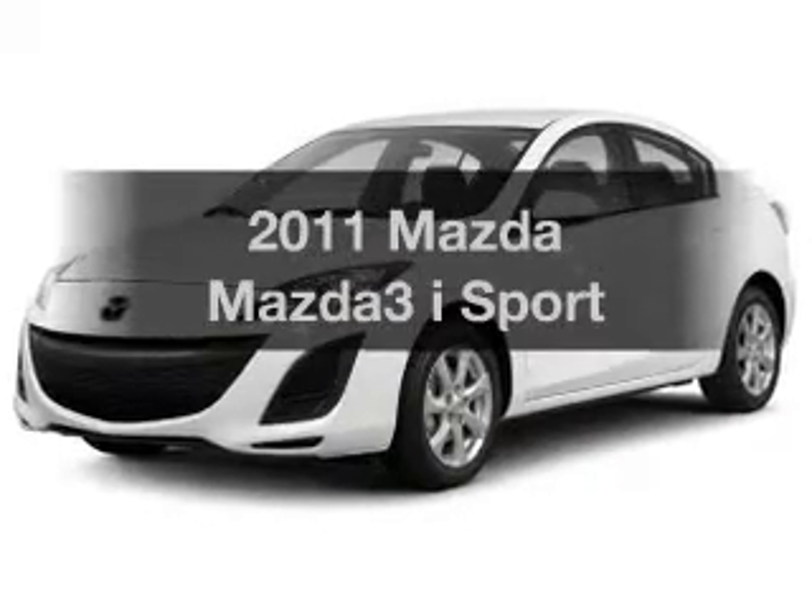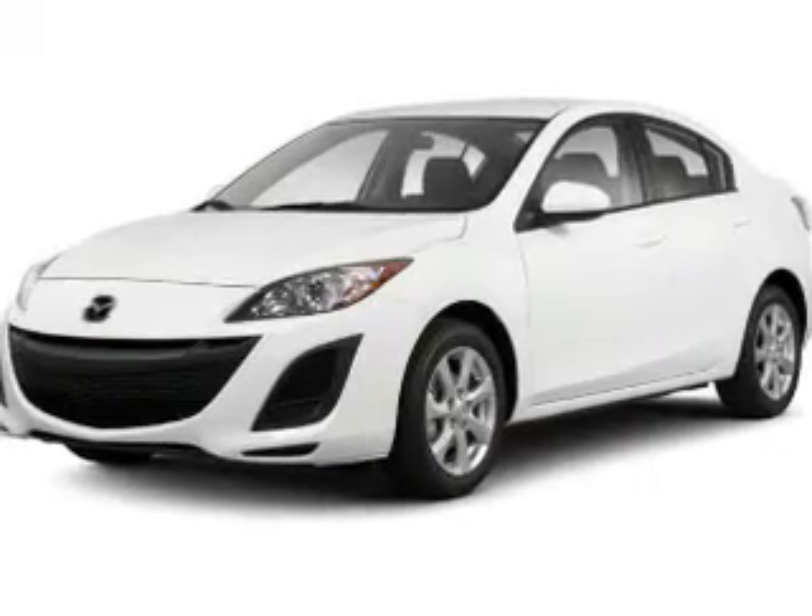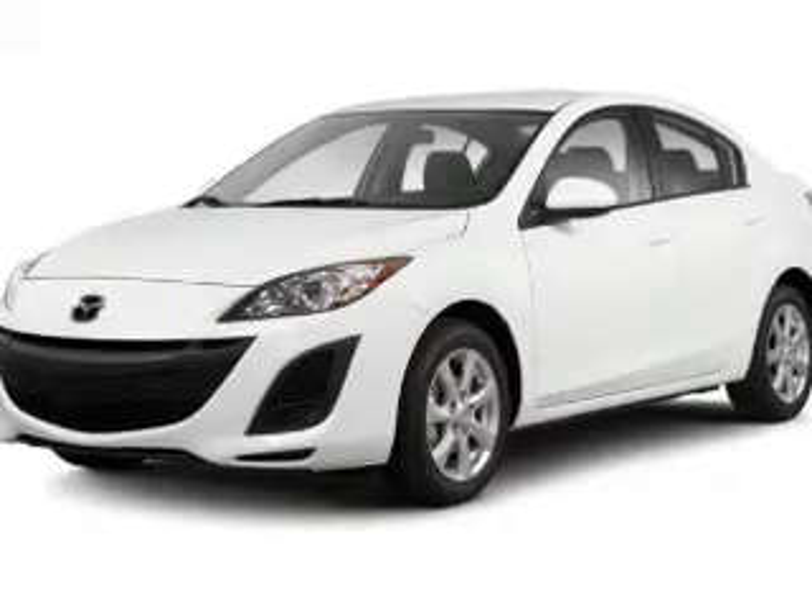Introducing the 2011 Mazda Mazda3. Travel the roads in style and comfort in this great vehicle.